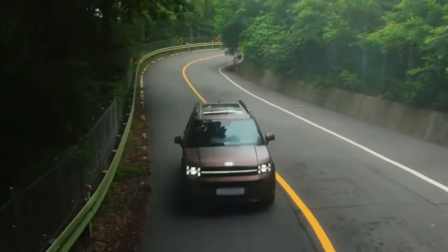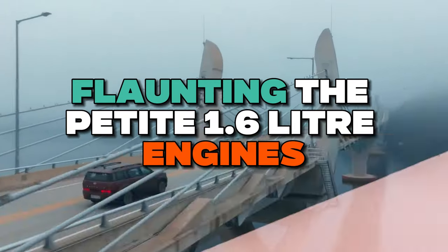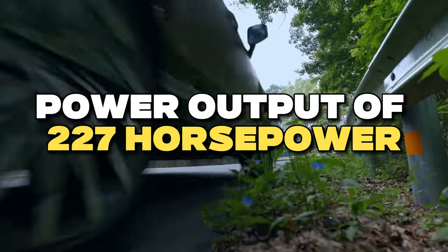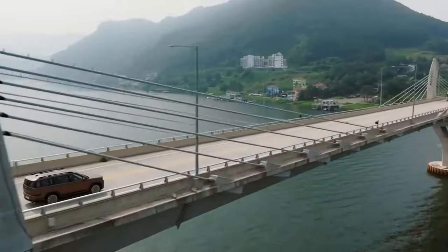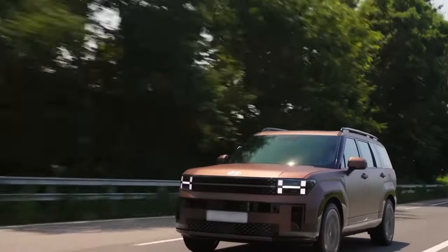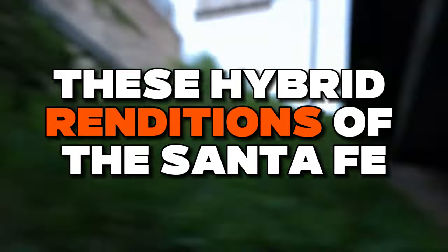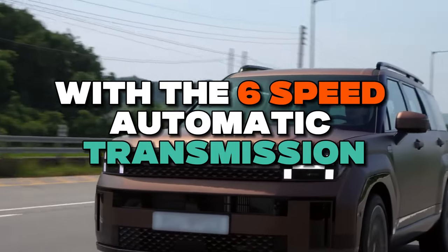The hybrid options take center stage with their eco-conscious spirit, featuring the petite 1.6-liter engines. The standard hybrid delivers a combined power output of 227 horsepower, while the plug-in hybrid counterpart ups the ante with 261 horsepower. Both versions share a standard torque output of 258 pound-feet — a testament to their harmonious performance. These hybrid renditions choreograph their efficiency with a 6-speed automatic transmission.